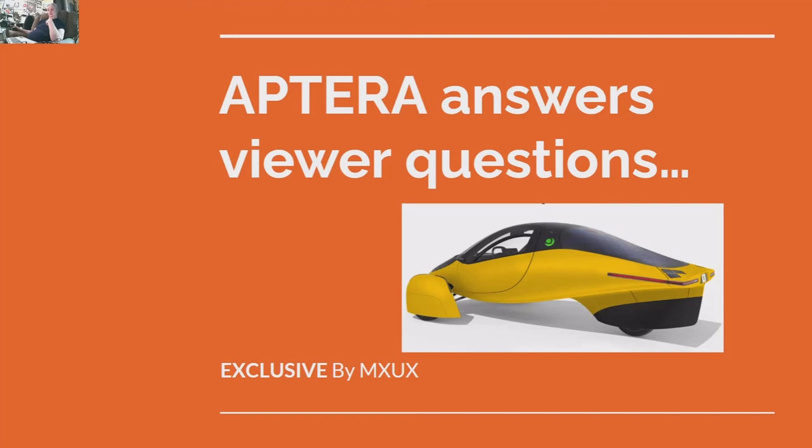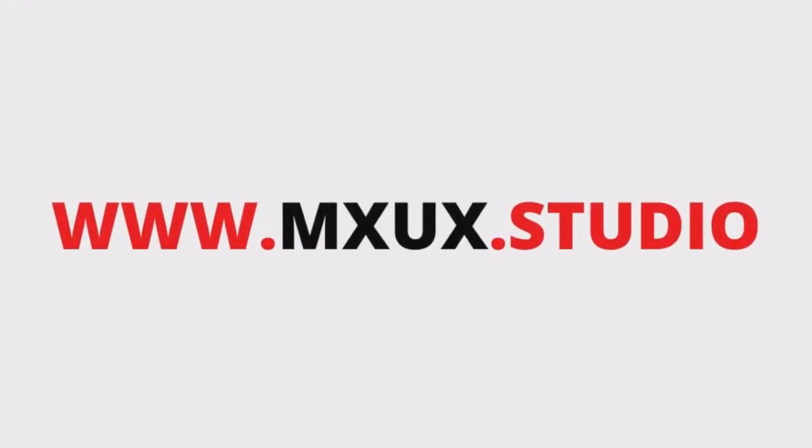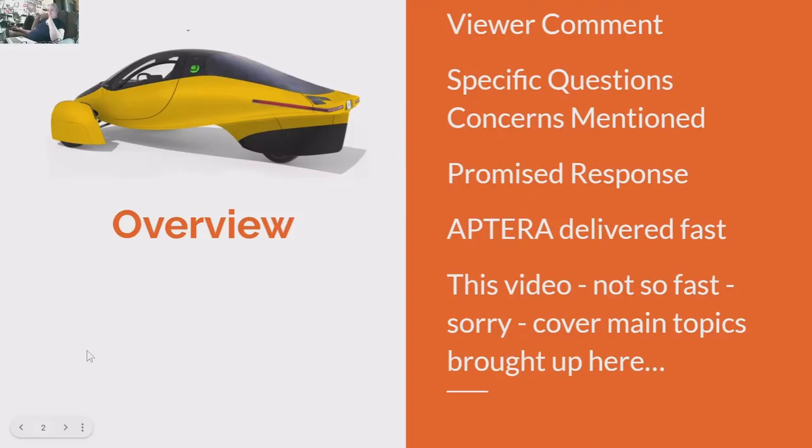We got an exclusive from Aptera answering viewer questions. This is a viewer comment I received on a recent Aptera video. Specific questions and concerns were mentioned. I promised a response to the submitter, sent it to Aptera, and they delivered fast.